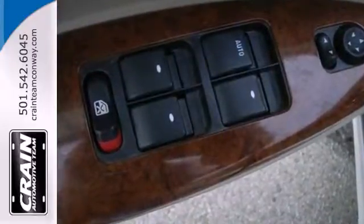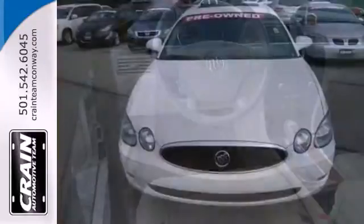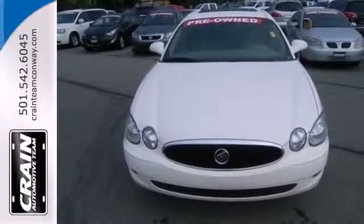No other cars in its class blend style, safety, performance, and luxury into one package like the stunning LaCrosse. See it for yourself today.